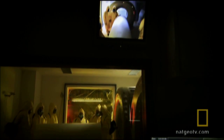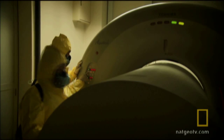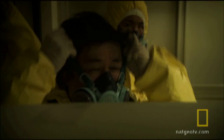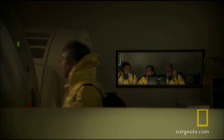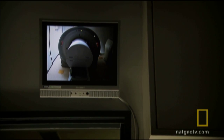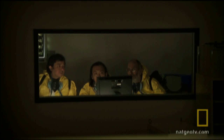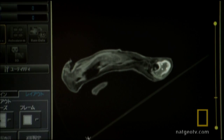Dr. Suzuki's scanner enables him to identify the precise location of Lyuba's internal organs. The aim is to create an anatomical map of Lyuba's insides. The map shows scientists where to look in an eventual autopsy, while minimizing damage to her body. With this data, Dr. Suzuki will produce two-dimensional cross-sectional images from trunk to tail, and ultimately recreate Lyuba's entire body in 3D.